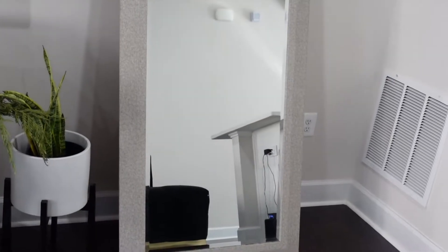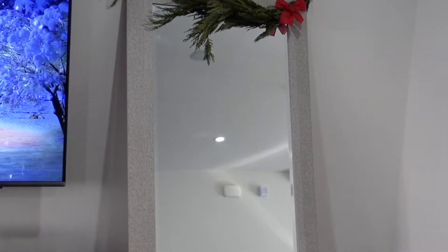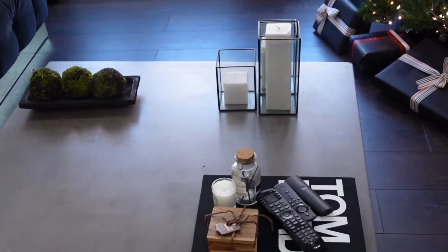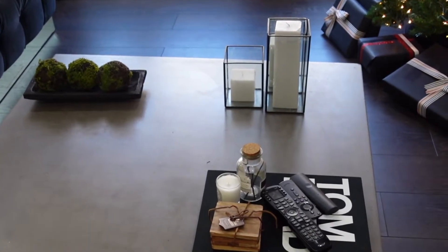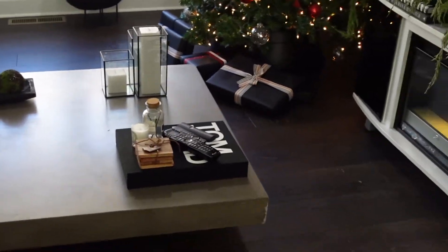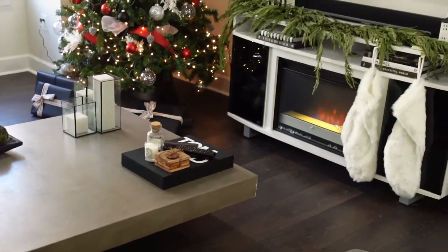I did attach the garland on top of our mirror in the home and just added a little red ribbon that matches the tree on top. As for the coffee table, I really couldn't find anything, but I think because the red is popping so much it doesn't really need anything — unlike last year when I felt like it needed something.